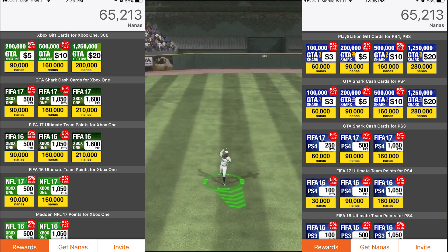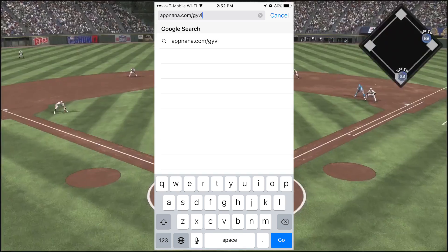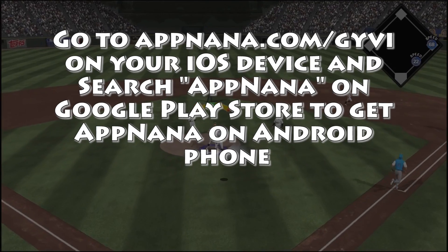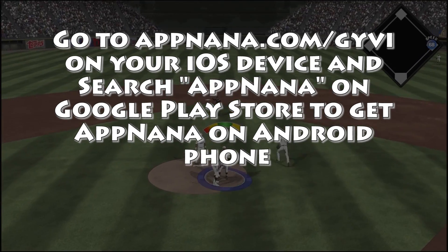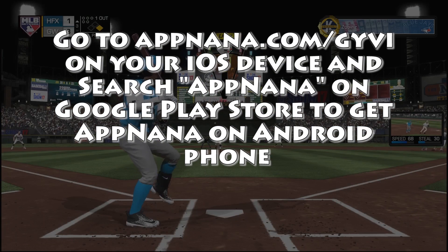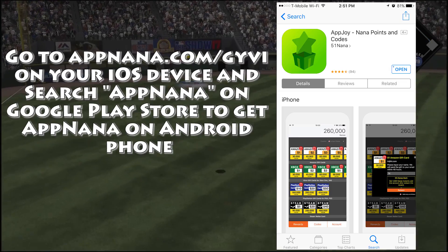It's really simple. The first thing you're going to have to do is click the link below. If you're on an iOS device, that is my own personal code — just go ahead and click that link. If you're on an Android device, just search AppNana on the Google Play Store. Once you're on the site or on the Android version of the app, all you have to do is register. If on an iOS device, once you have registered you can download the app.